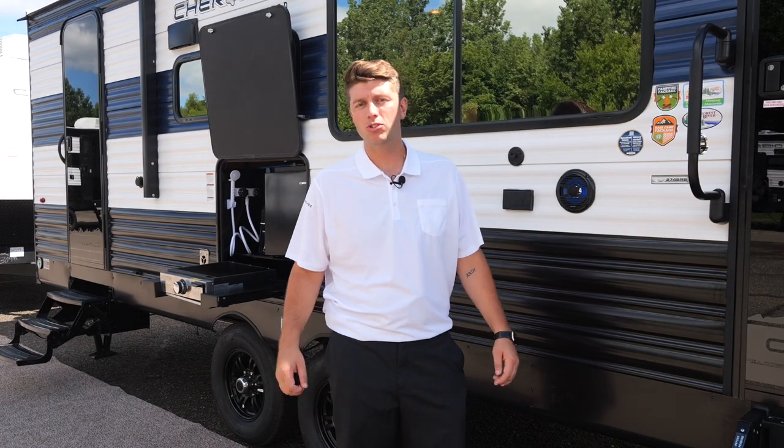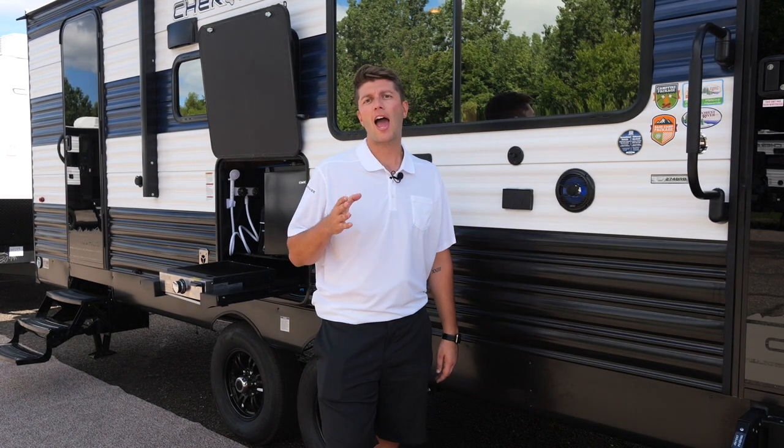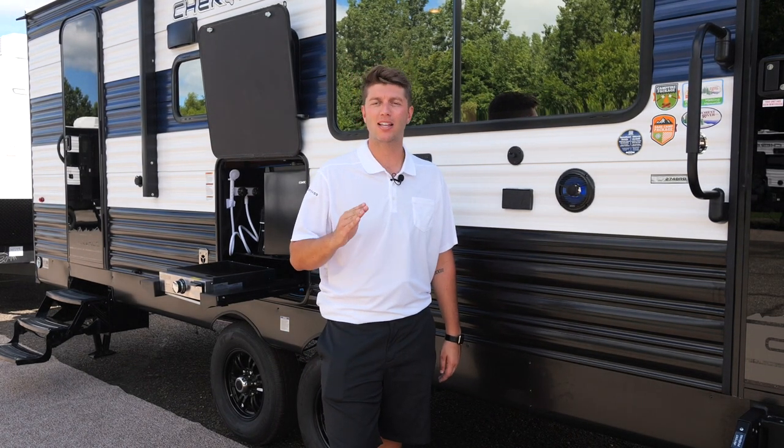Thank you for checking out the awesome 274 BRB. If you have any questions, please visit our website at ForestRiverInc.com/Cherokee.